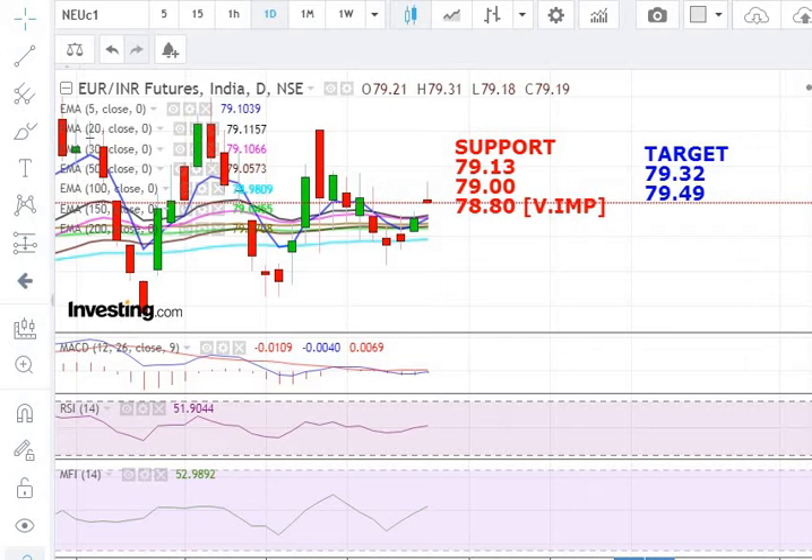79.32 is a very important level. After that, you can see a further up move if the 79.32 level is crossed by the Euro vs. INR. Then the next and final level is 79.65 for the next week. This is the very final and most important level for the Euro vs. INR for the next week, and it may go further up after closing above this level.